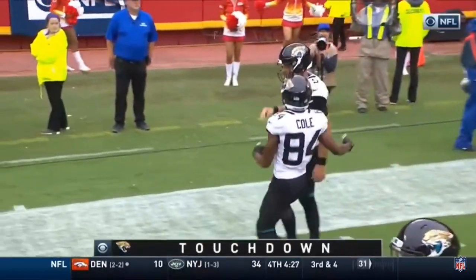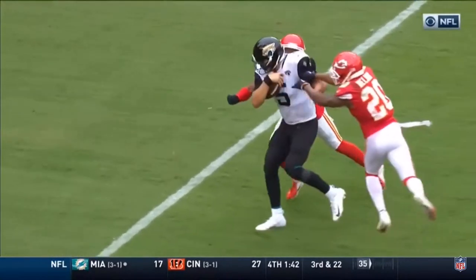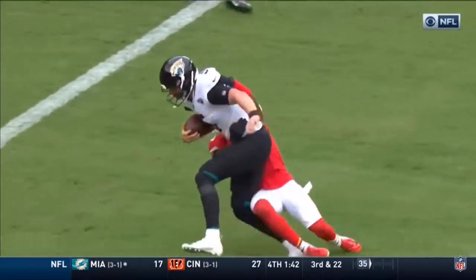Holy cow, that he runs it into a touchdown. Look at this — it's like he's going down, and he's like, no, not you. Nope, not you.